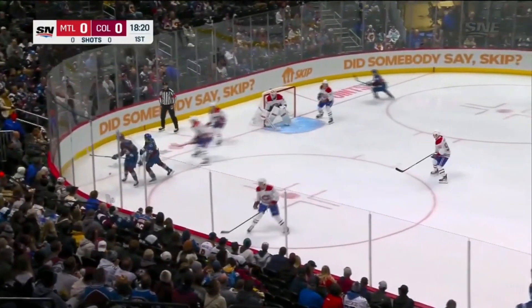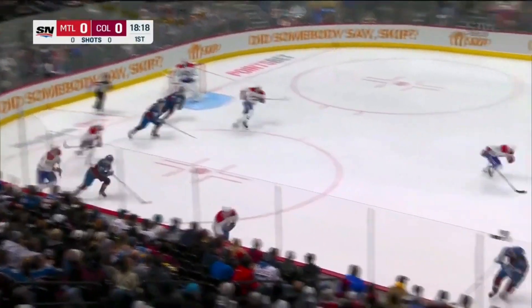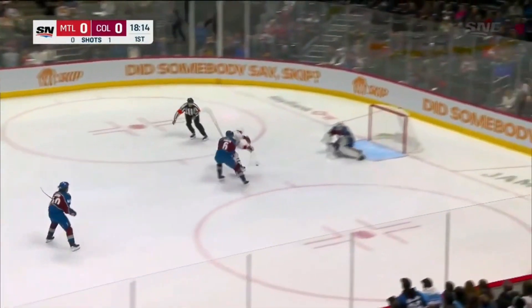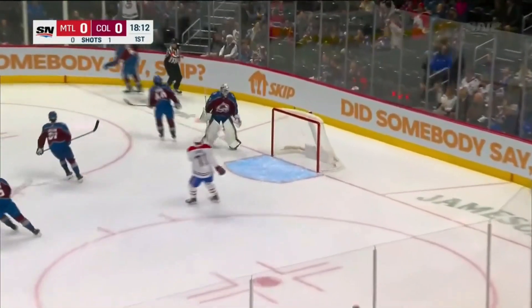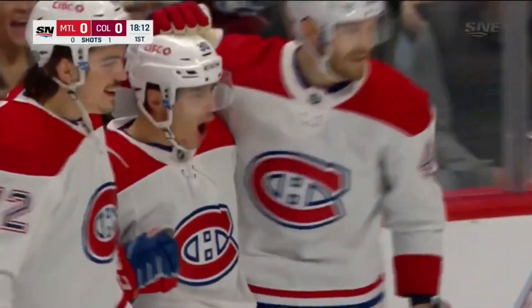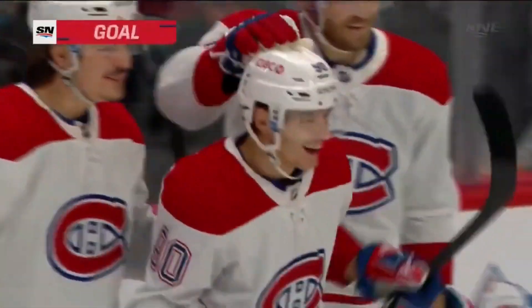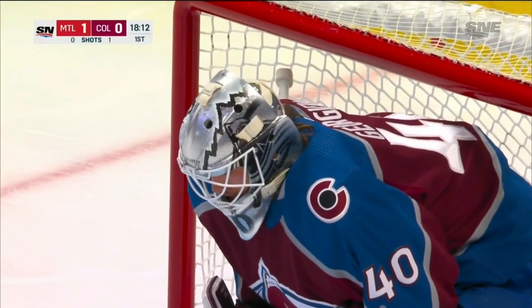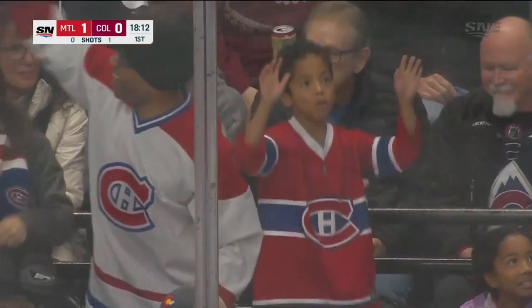Meyers throwing it on net, he'll go after it in the corner. Third away by Armia, comes up with the wing and it's Evans. And he will spring Rashard, driving to the net — he scores! Anthony Rashard! It's his first NHL goal, and he gives the Canadiens a 1-0 lead.